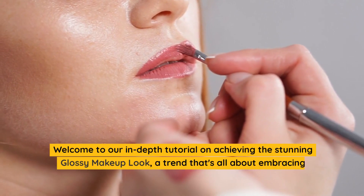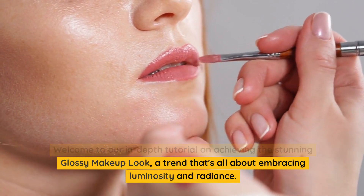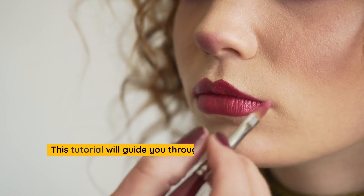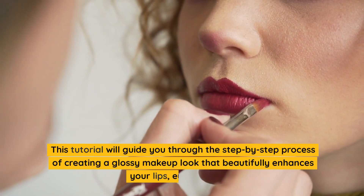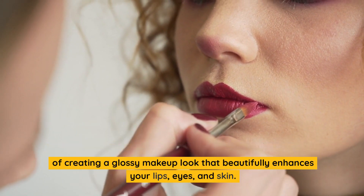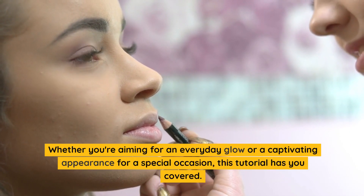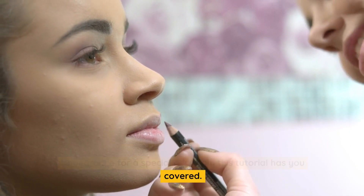Welcome to our in-depth tutorial on achieving the stunning glossy makeup look, a trend that's all about embracing luminosity and radiance. This tutorial will guide you through the step-by-step process of creating a glossy makeup look that beautifully enhances your lips, eyes, and skin. Whether you're aiming for an everyday glow or a captivating appearance for a special occasion, this tutorial has you covered.